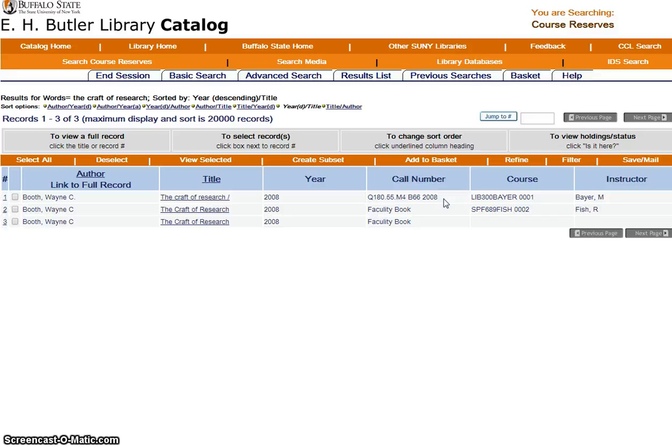Or just print this page, or take a picture of the screen with your phone, and take it to the circulation desk, along with your Buffalo State ID card, to request this book.